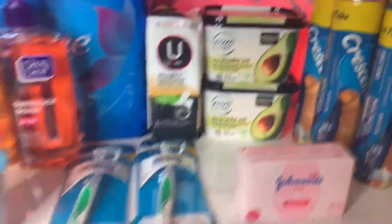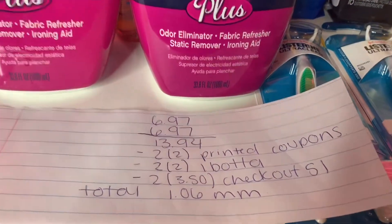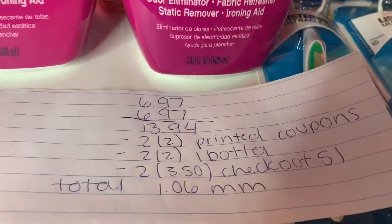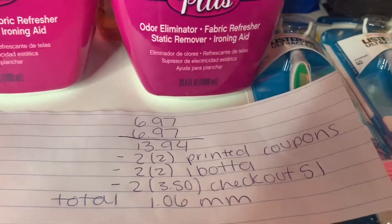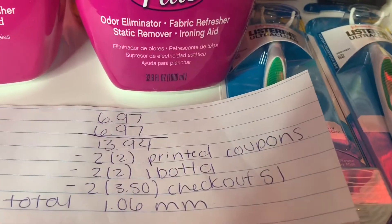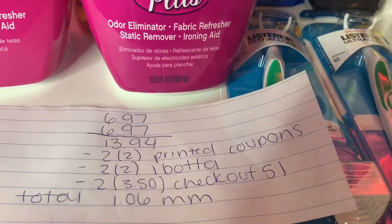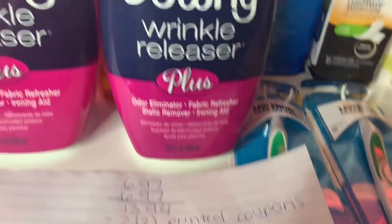The Downy Wrinkle Releasers were $6.97 each, so I bought two — total is $13.84. I used two $2 printed coupons from downywrinklereleaser.com. Ibotta is giving $2 back for each product and Checkout 51 is giving $3.50 back for each product.